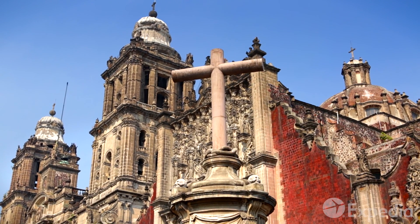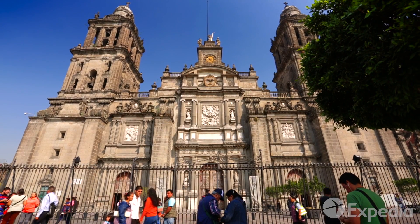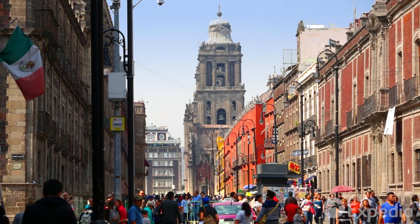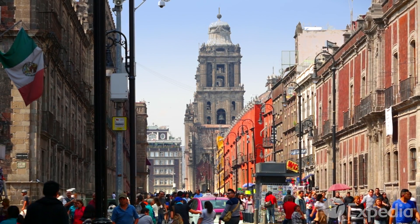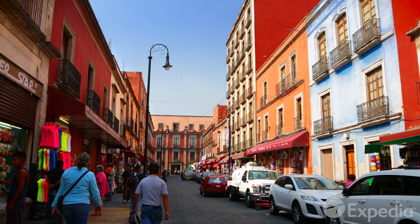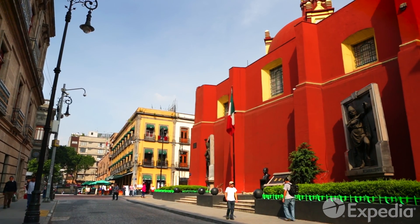Today, this area is presided over by a temple of a different kind, the Metropolitan Cathedral. Throughout the Centro Histórico District, over 1,500 heritage buildings vie for your attention.